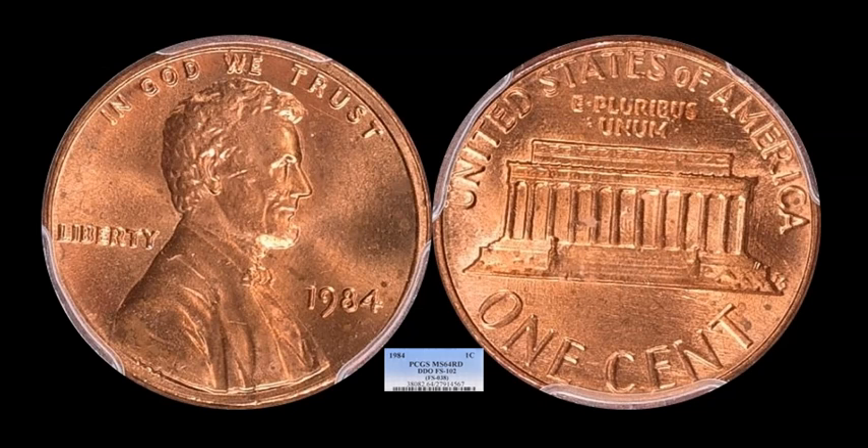The next one is another variety that probably a lot of you aren't aware exists — the 1984 Lincoln Memorial cent. And no, it's not the Doubled Ear. This one is actually the FS-102, which is considerably more scarce. You see the doubling on the date and the word Liberty more prominently than anywhere else, and it doesn't have the Doubled Ear. This is a completely different Doubled Die. This one is PCGS MS-64 Red — kind of like an average grade out of a BU roll — and it sold for $1,293.75 with 21 total bids.